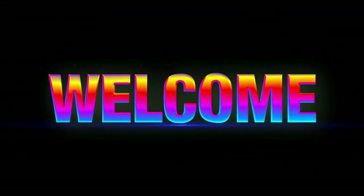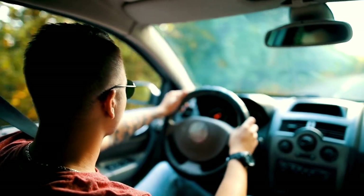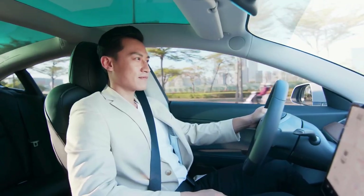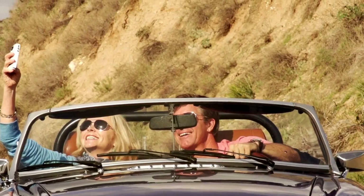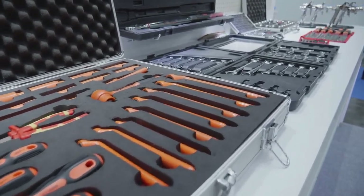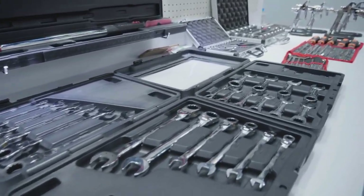Hey there, welcome back to the channel. Today we're talking about 10 essential items every man should have in his car. Whether you're commuting to work, heading out on a road trip, or just running errands, these items will keep you prepared for anything life throws your way. Let's dive right in.